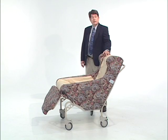Rollabout chairs are designed for residents who either cannot or will not try to crawl out of the chair.